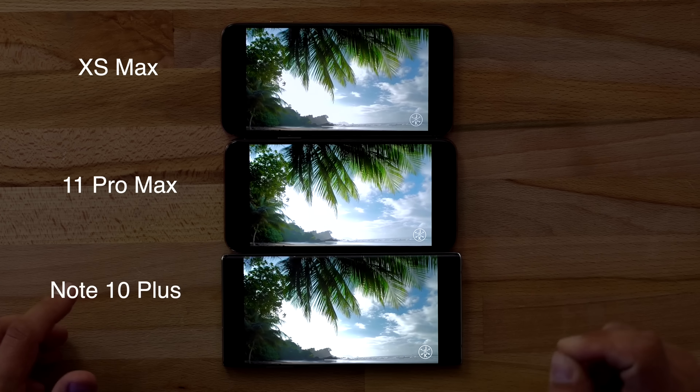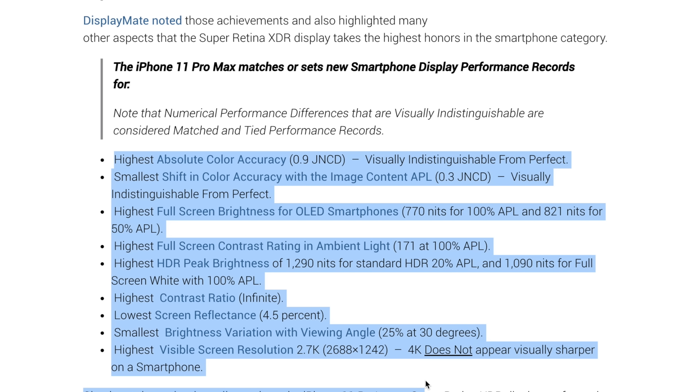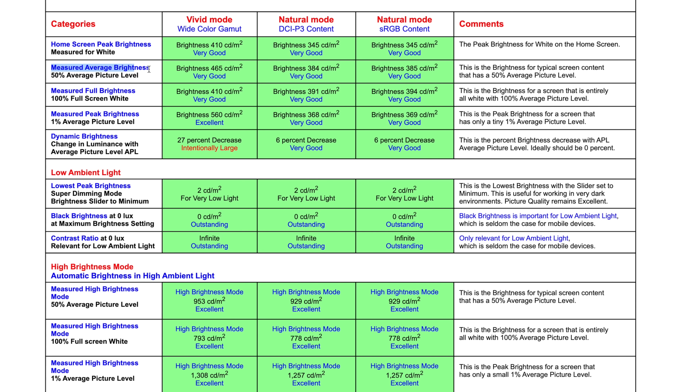Brightness isn't the only thing that matters — we also have things like color accuracy, reflections, contrast, etc. This is where DisplayMate's detailed tests come in. They rated the iPhone 11 Pro's display as the highest absolute color accuracy, smallest shift in color, highest full screen brightness for OLED phones, and highest peak HDR brightness, along with the lowest screen reflections and smallest brightness shift. Taking a deep dive into their results, I once again found validation for our first comparison. They say the Note 10 produces 410 nits when maxing out brightness manually on a white screen, compared to the iPhone's 770 nits, and for a more normal average use case at 50%, the Note 10 has 465 nits compared to 821. That is a huge difference, and exactly what we saw in our comparison.